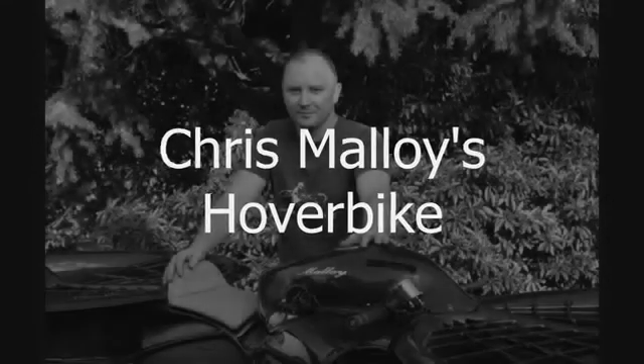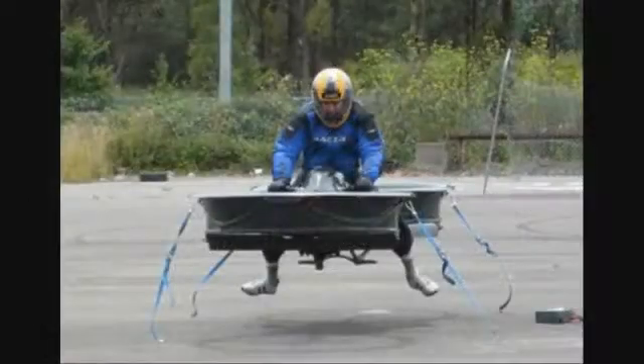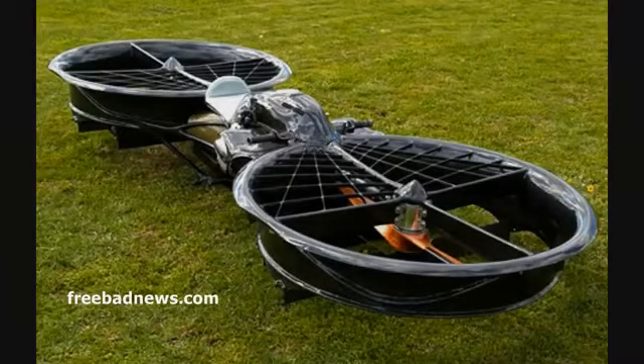Native Australian Chris Mallory offers us the hover bike. Instead of hovering effortlessly off the ground using some manner of vague-sounding science fiction technology, the hover bike uses a set of front and back ducted propellers powered by a